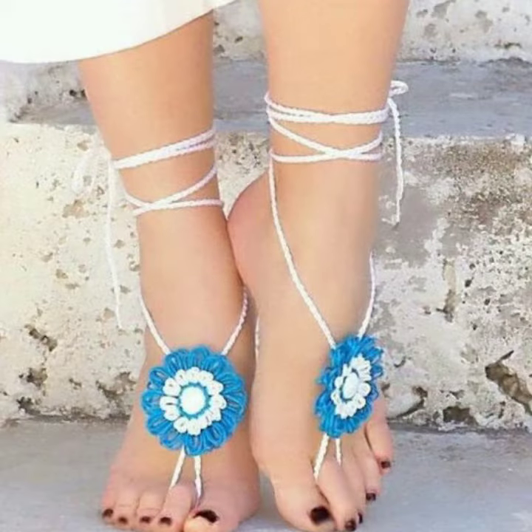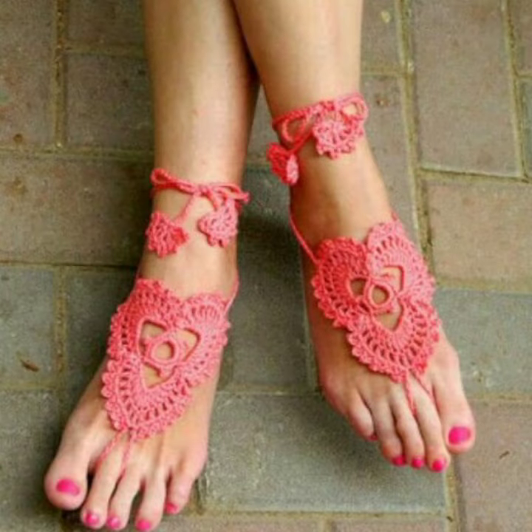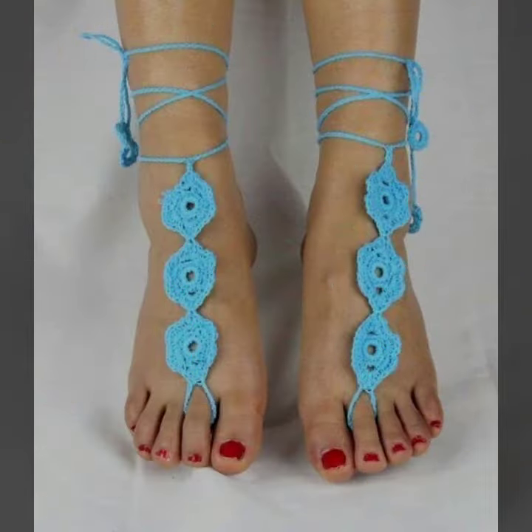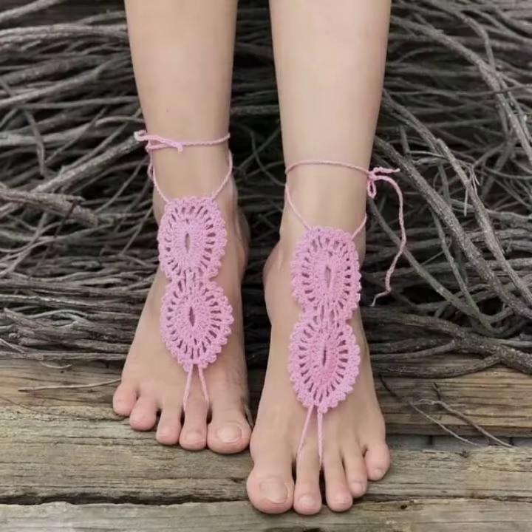I am back again with the most stylish, most demanding collection of women's crochet angular design. For those ladies who love to wear such type of angular design — this is very beautiful and trendy. I suggest you must watch my video till the end for more designs and more ideas.